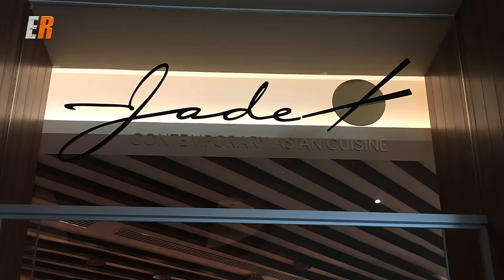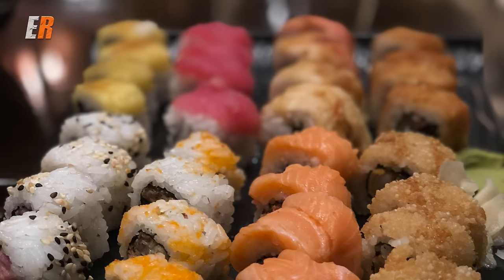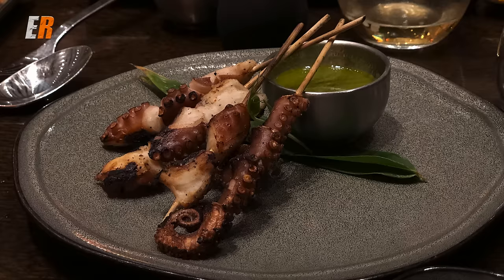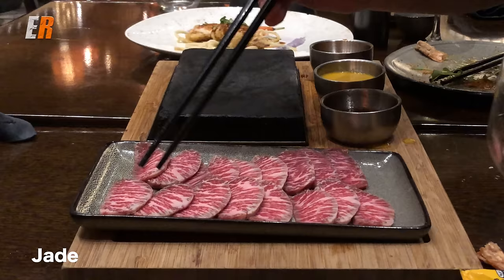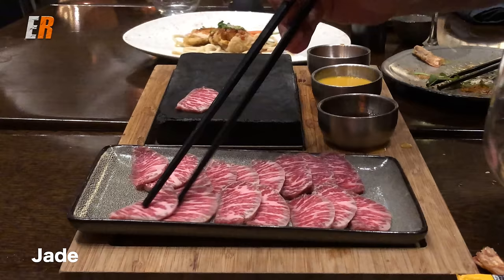For fans of Asian food, there is Jade, where they have a mix of sushi and some fusion dishes. I highly recommend the ishiaki, which is sliced marble American Wagyu beef that you cook on a hot stone on the table. The beef absolutely melts in your mouth.